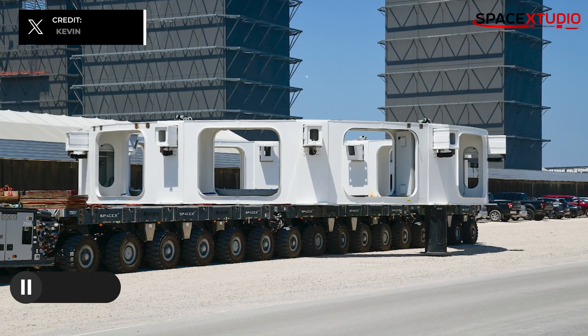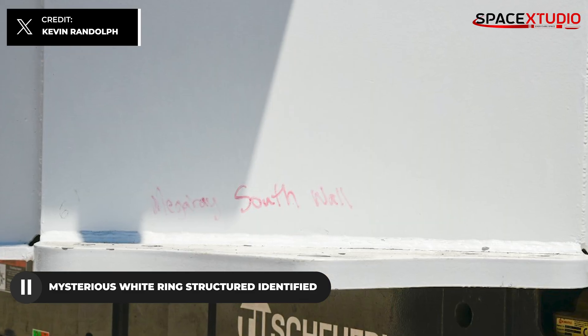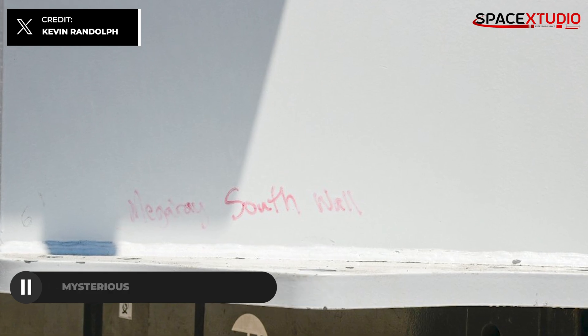Do you remember this mysterious white ring structure spotted weeks ago? It now has a destination — it turns out to be a turntable meant for inside mega bay number two.